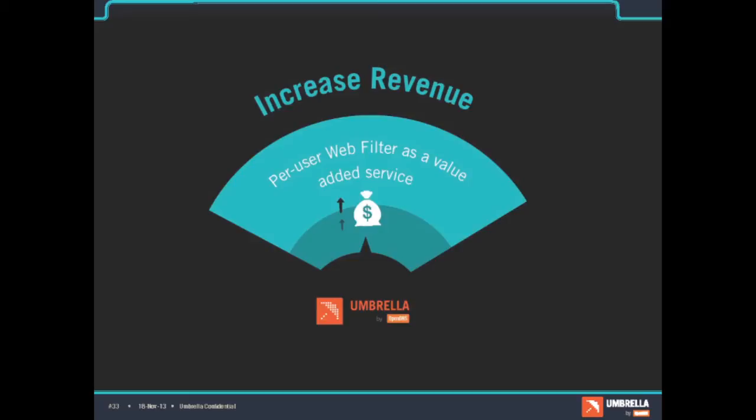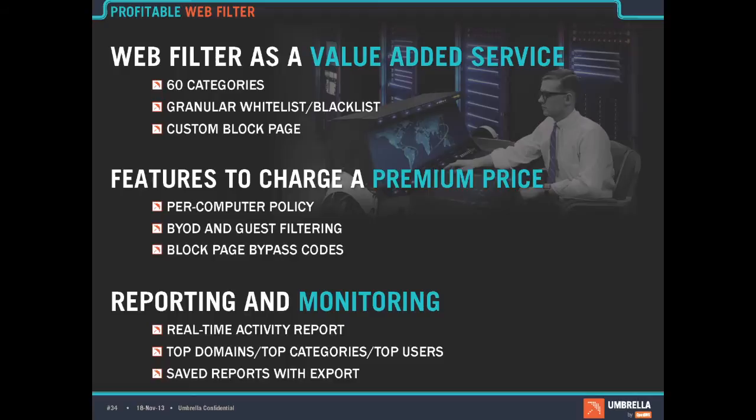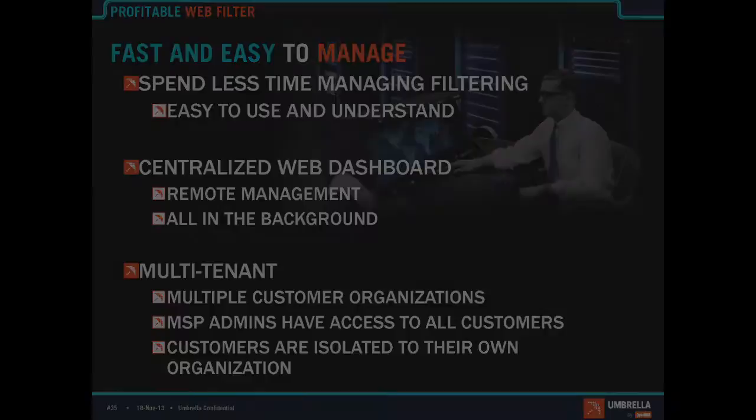How do you make money off of this? Web filtering can be used as an add-on, and to get the most revenue you need per-computer granularity — so the boss can be unfiltered. Our service has 60 categories, blacklist, whitelist, and a block page customized with your logo. BYOD and guest filtering provide full office coverage. One customer told me they're now selling us as a monitoring service — not even the filtering itself — and customers love logging into the dashboard to see real-time reports and be able to call out, 'Hey Bob, get off Sports Illustrated and get back to work.' They're charging a very nice markup for that capability.